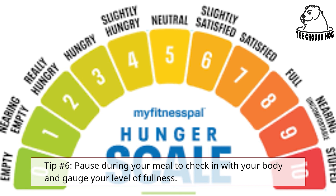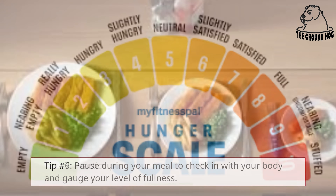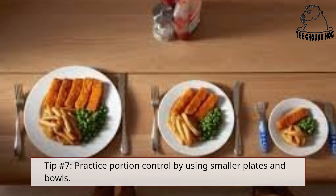Tip number 6: Pause during your meal to check in with your body and gauge your level of fullness. Tip number 7: Practice portion control by using smaller plates and bowls.